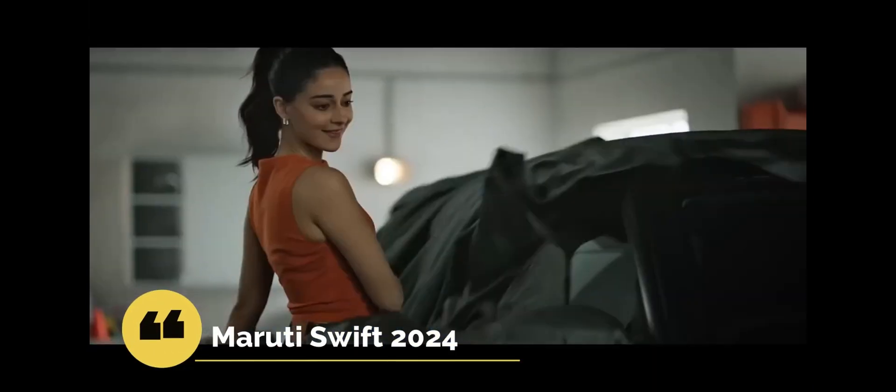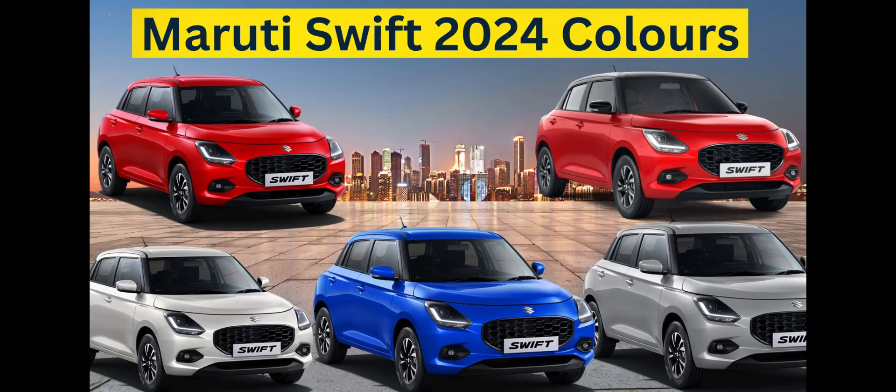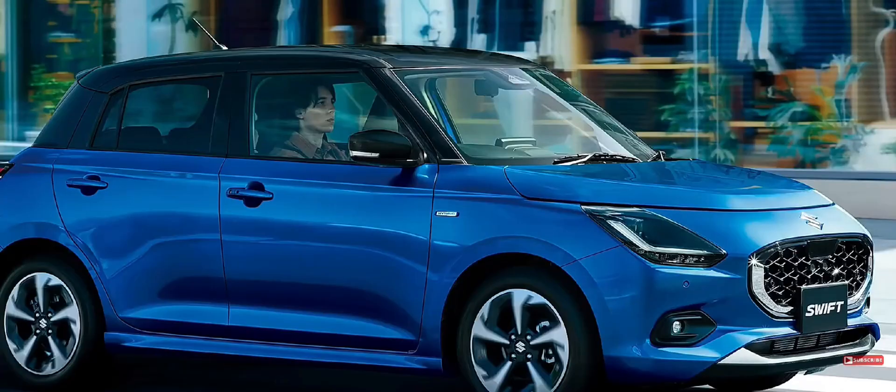Maruti has launched its new Swift in 2024 in the car market. The prices and the design of the car have also been revealed. So let's get into this video.